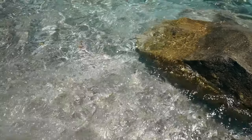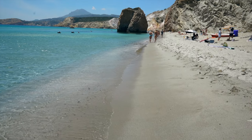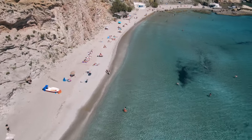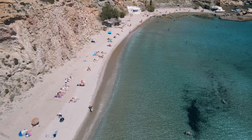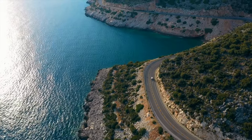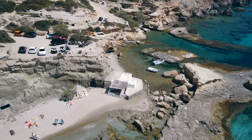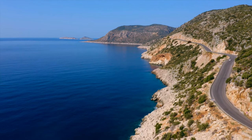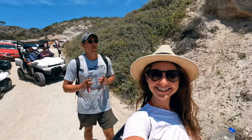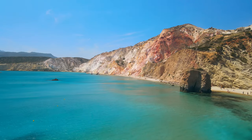Firiplaka is the second most popular beach in Milos and honestly one of the most beautiful. It has soft golden sand and plenty of space to enjoy a golden summer tan. It lies along the southern coast, only a 20-minute drive from the port town of Adamadas. Our first travel tip: you absolutely want to rent a car, ATV, or scooter, as public transportation in Milos isn't the best and some buses can't take you to many of the places you'll want to see.